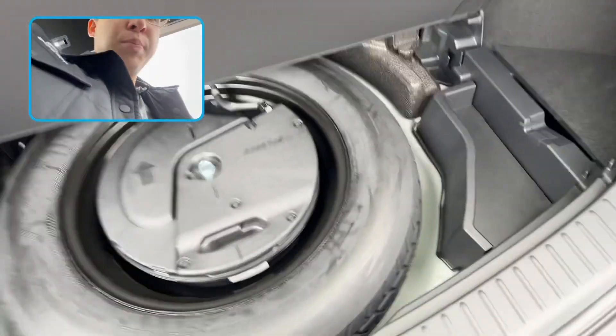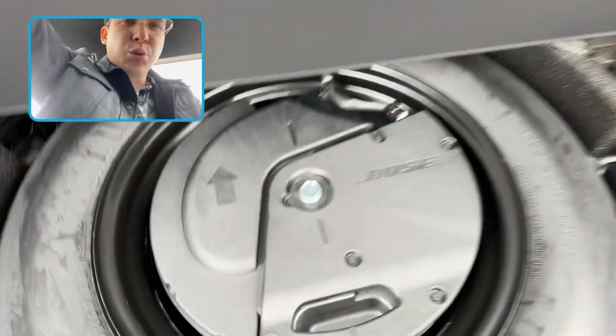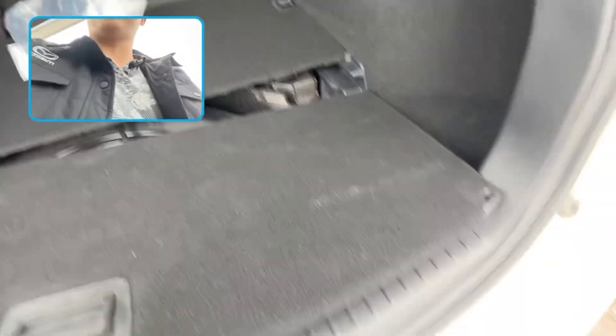Of course, underneath here you're going to have your spare tire, your donut, as well as a massive Bose subwoofer. You're going to have a massive Bose subwoofer — excellent use of the space.